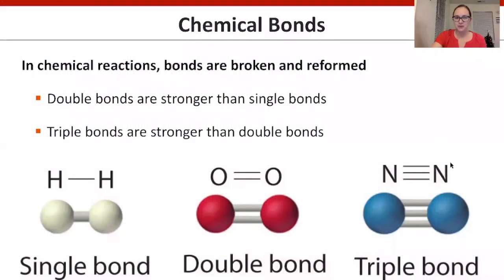In this video we will be talking about chemical bonds and some properties of them, as well as some molecular shapes. In chemical reactions, bonds are broken or formed.